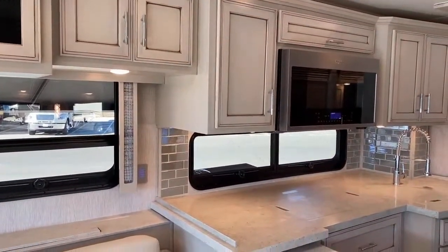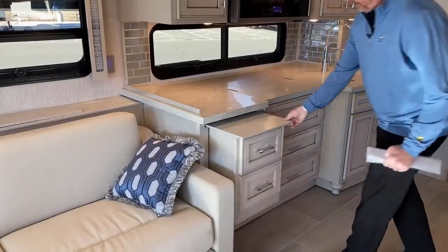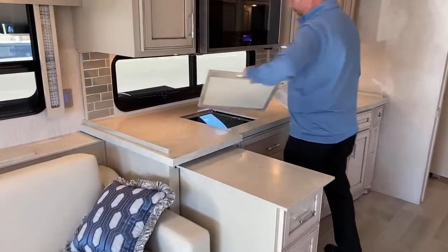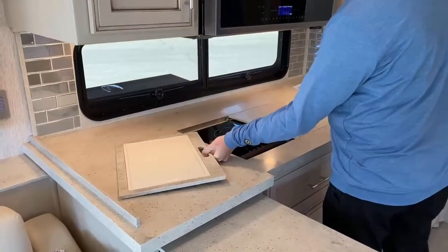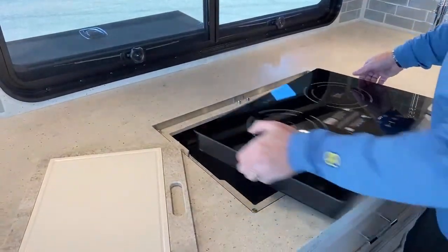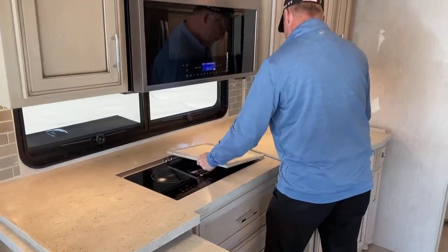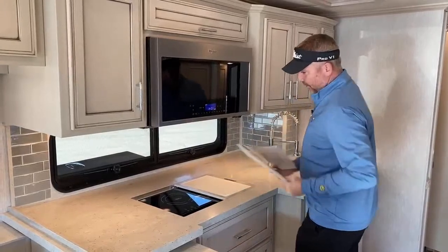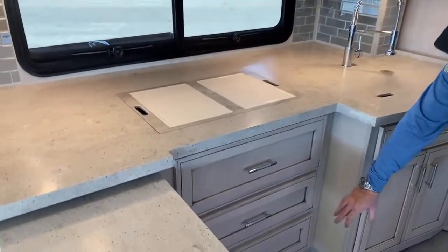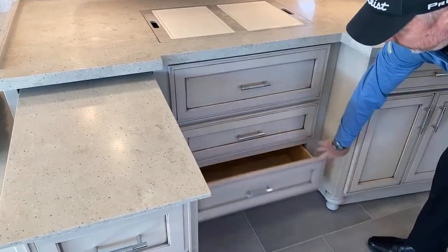Into the kitchen area, there's a nice pullout island — leave it in or pull it out for extra prep space. You've got the induction cooktop with cutting boards on the back sides of each unit, and like most Newmars, the cooktop can come out so you can cook outside. This one was ordered without a dishwasher, so those spaces are extra cabinets with soft-close doors.